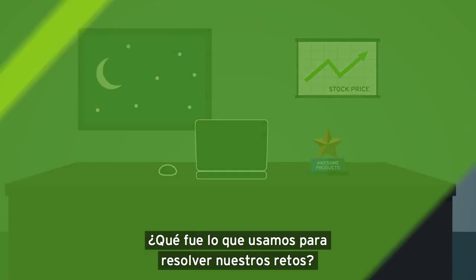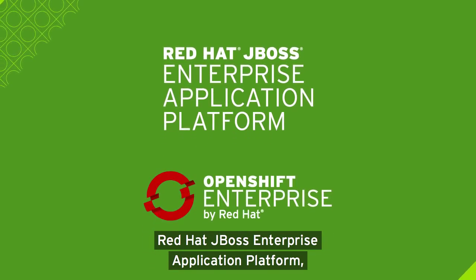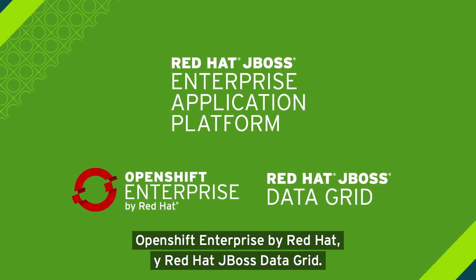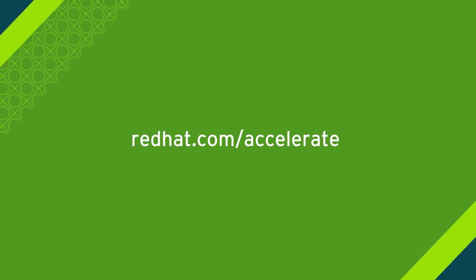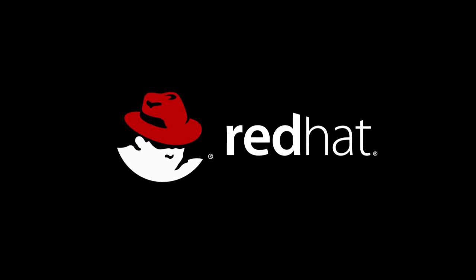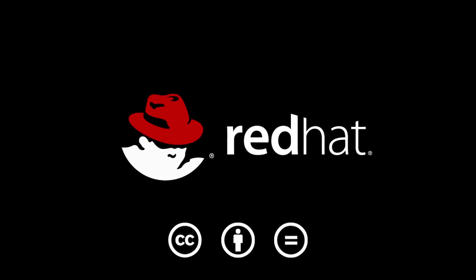What did we use to solve our challenges? Red Hat JBoss Enterprise Application Platform, OpenShift Enterprise by Red Hat, and Red Hat JBoss DataGrid.